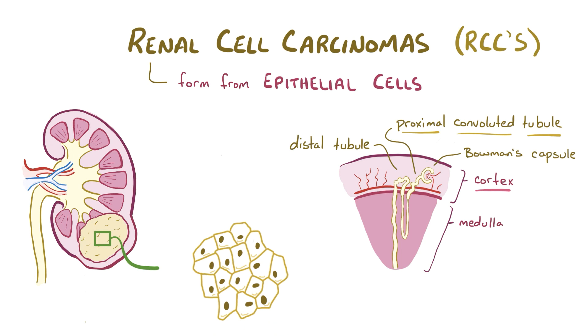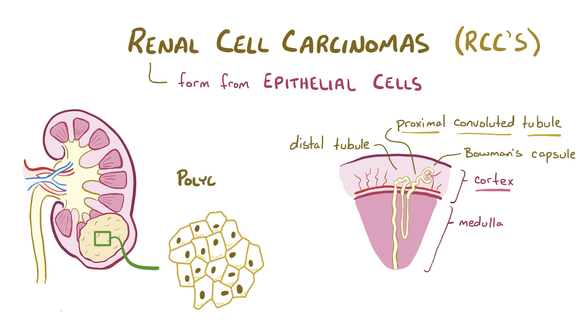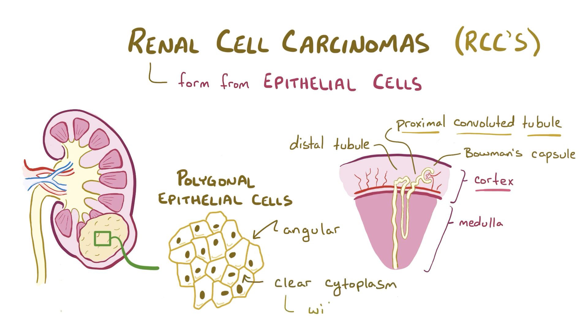The most common type of renal cell carcinoma is composed of polygonal epithelial cells, which have angular shapes with at least four sides, and are filled with clear cytoplasm full of carbohydrates and lipids. It's those lipids that give the tumors their yellow color.